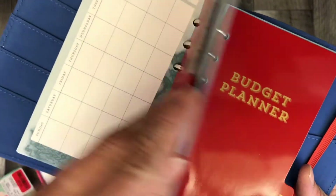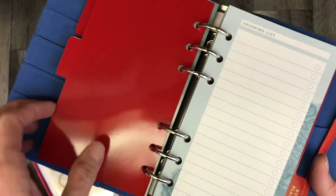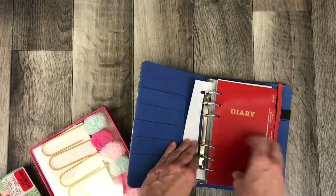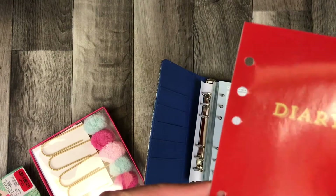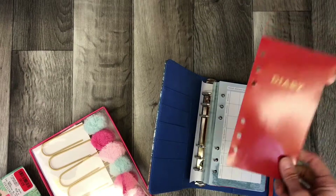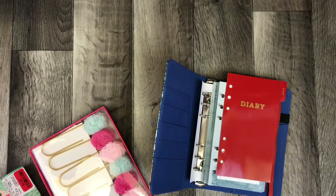The budget planner may work, and this shopping list line would have been good. But what I'm going to do is take these out, make my own sized cards, and then basically scrap them.